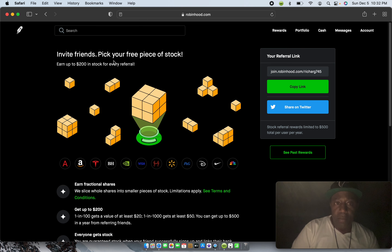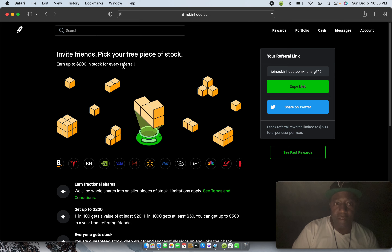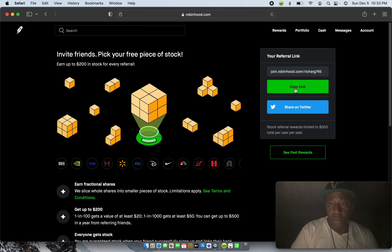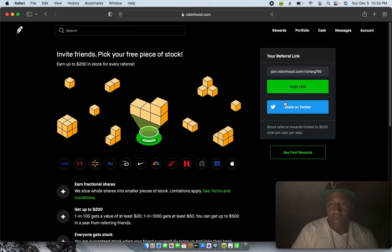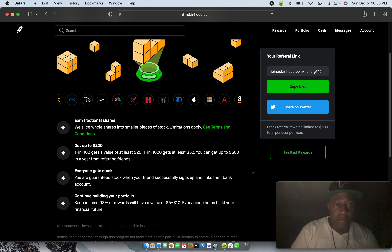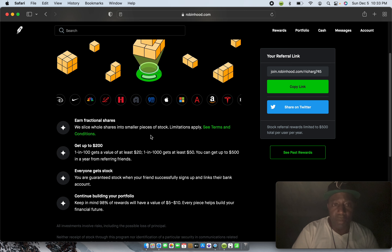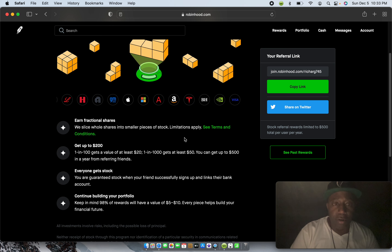It says: invite friends, pick your free piece of stock, earn up to two hundred dollars in stock for every referral. Basically, your referral link — once you sign up you'll get one. See, this is mine. I'll copy that link and I can share it on Twitter, Facebook, or any other social platform. Earn fractional shares — they slice whole shares into smaller pieces of stock. Limitations apply, meaning they only give out so many, but I haven't had a problem and I don't refer over 200 people.